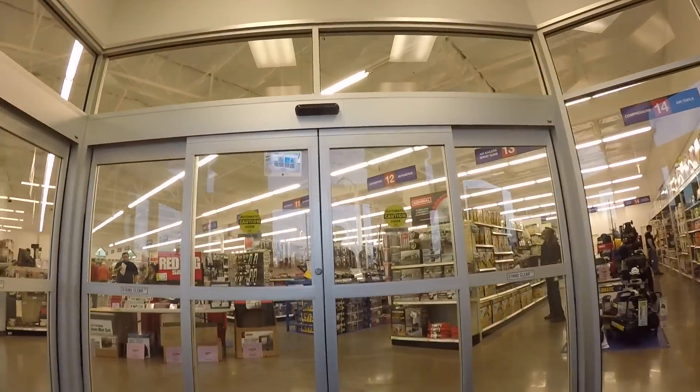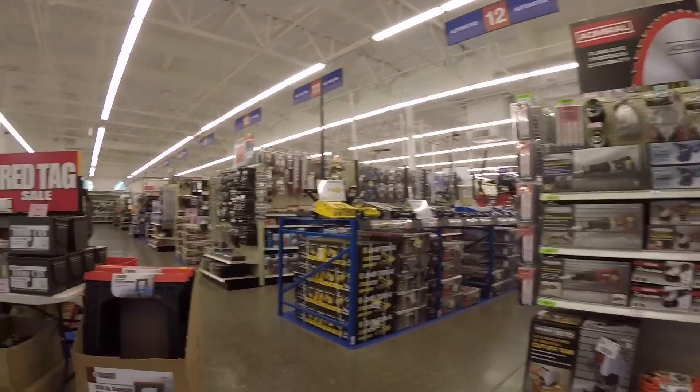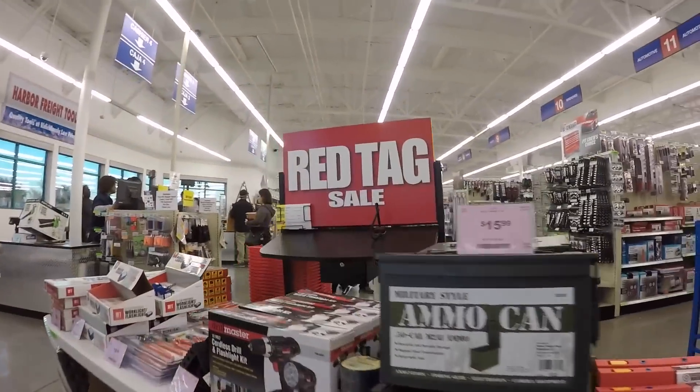These sliding doors are a pretty nice touch, if I do say so. And the inside of these places are now bright and inviting.